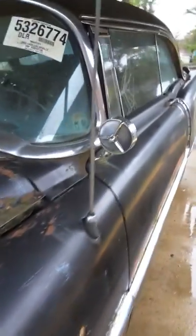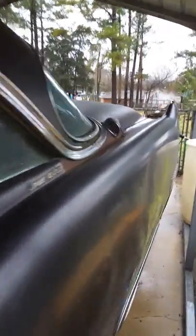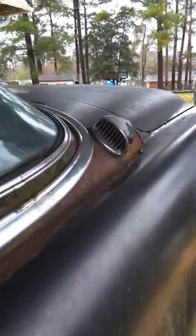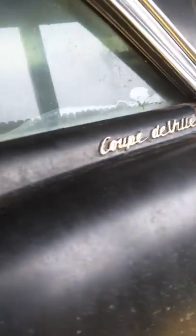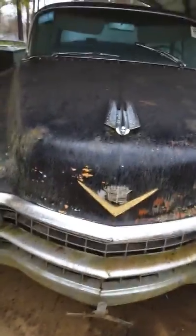It's even got the side view mirror and the antenna. It is an original factory air-conditioned Coupe de Ville. It seems to be mostly here. Like I said, for sitting in a junkyard I would have thought a lot of parts got robbed off of it.